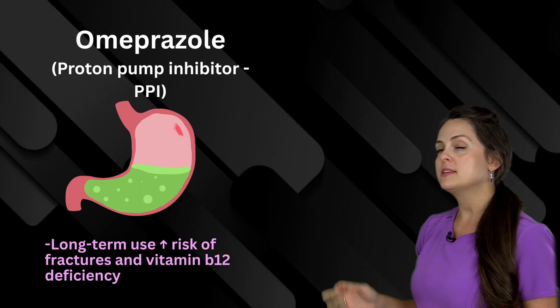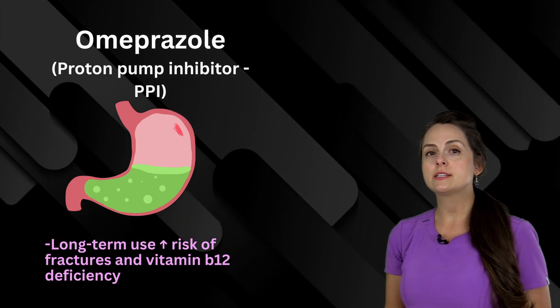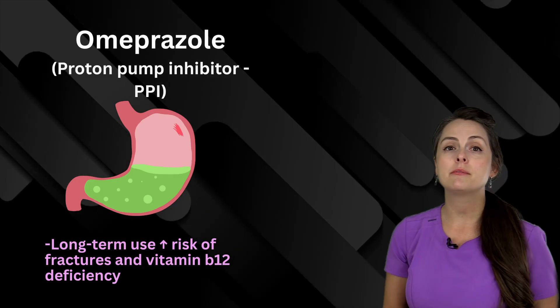Next is omeprazole, and this is a proton pump inhibitor. With long-term use, there's an increased risk of fractures and vitamin B12 deficiency.